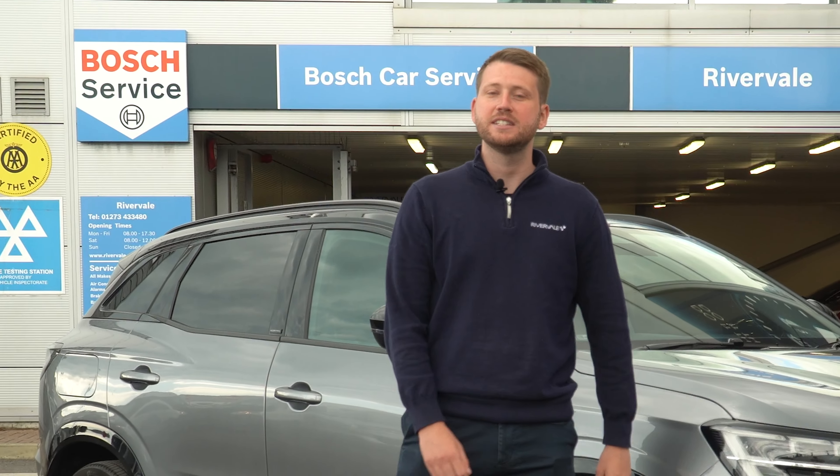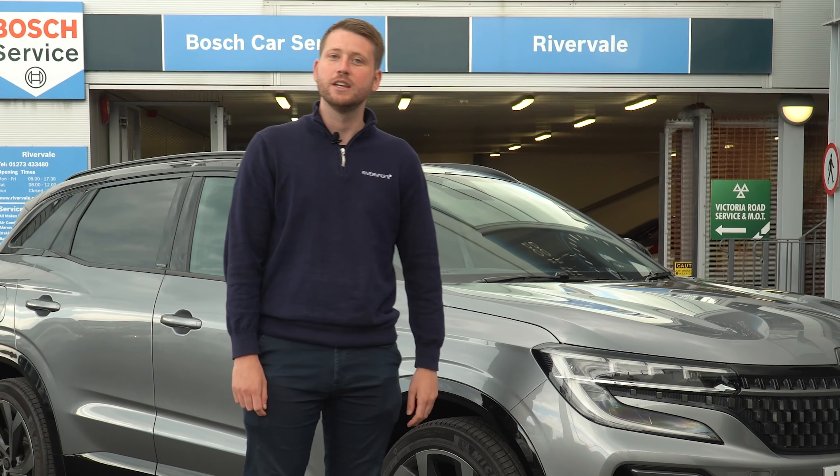Hi, I'm Jake. I'm part of the Rivervale Leasing team and today we're going to be going over the Renault Austral.